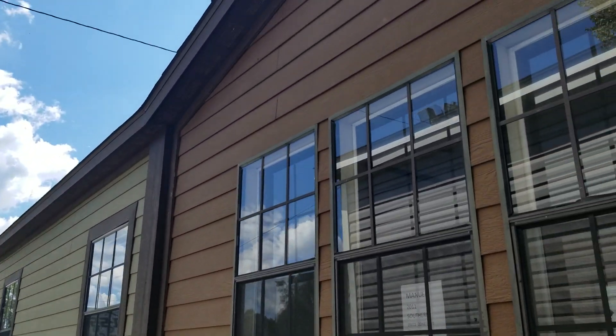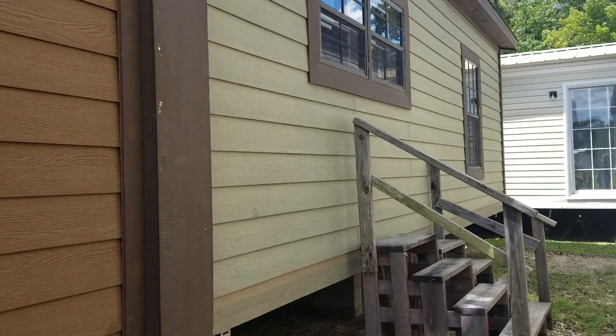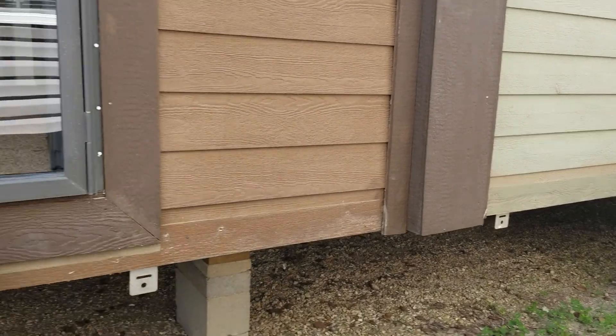I got a pretty nice find on a repo here. It's got the hardy board siding. This is a 2011 28x72, 4 bed, 2 bath. Windzone 2.